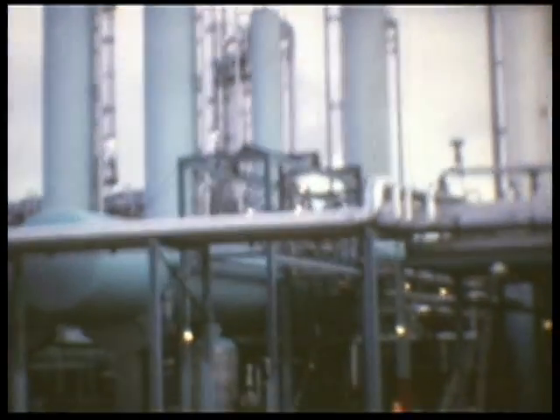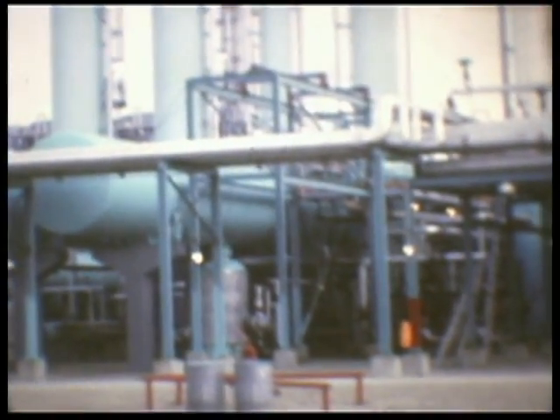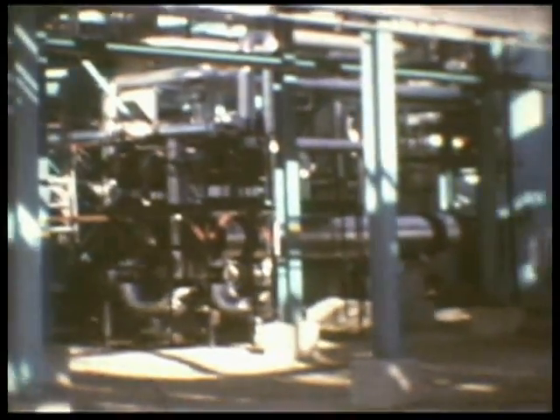The vapors, or gas, are then sweetened in the four green amine contactor towers. The liquid hydrocarbons separated in the inlet area are purified by heating and distilling in the stabilizer to remove the dissolved vapors.